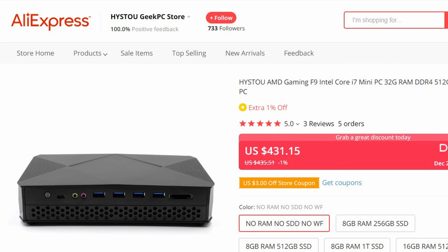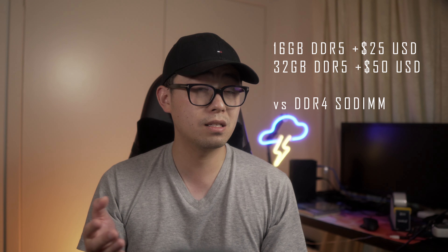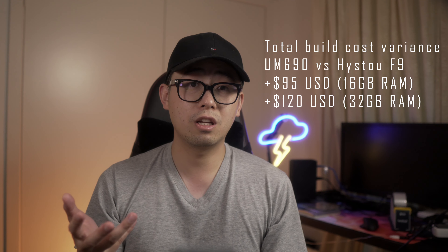The UM690 I have not made any other adjustments other than the RAM overclock and the VRAM boost as mentioned. Pricing is very important: the Heister F9 on AliExpress you can find at bare bones for about $430 USD, and the UM690 goes for $499 off the Minisforum website, which makes them somewhat in the same pricing ballpark. However, DDR5 SO-DIMMs are more expensive than DDR4 — about $25 USD between 16GB kits and $50 for 32GB kits, for a total difference of $95 to $120 depending on your needs. I've got both results so you can see the difference in performance.